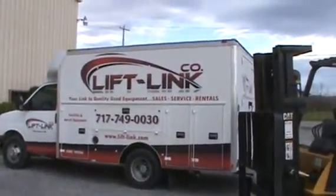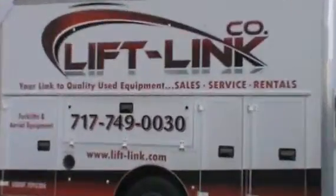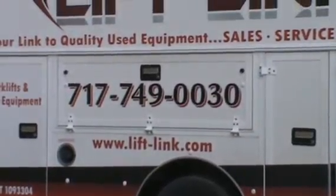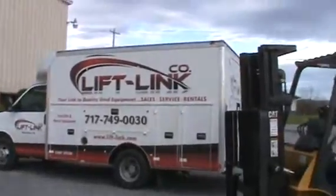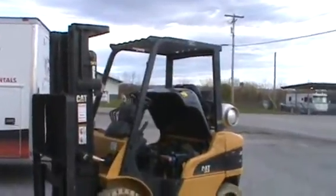We are LiftLink. Our phone number: 717-749-0030. Our webpage: www.lift-link.com. I'm going to set the camera down, run it a little bit, and let you watch it. This thing will work for you.